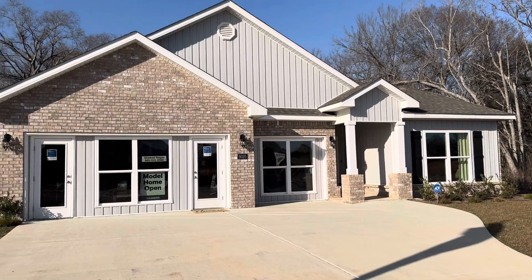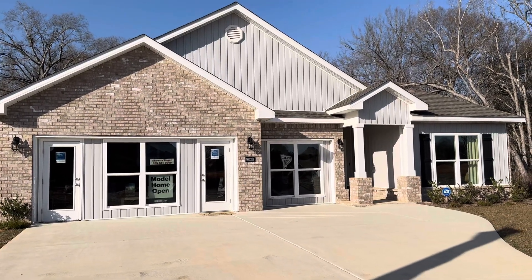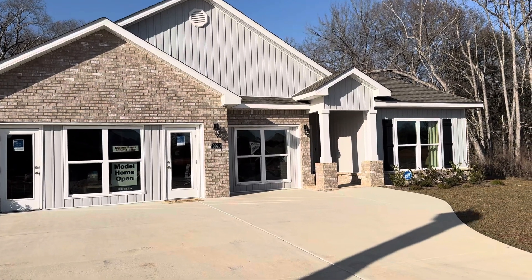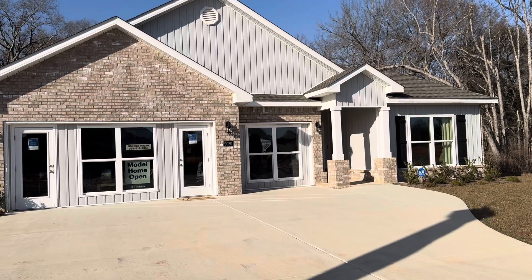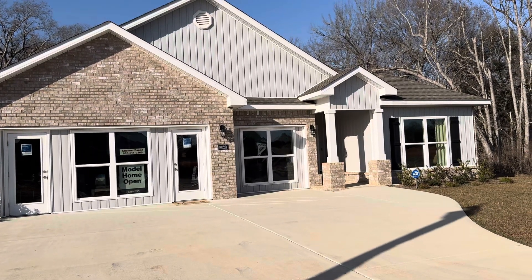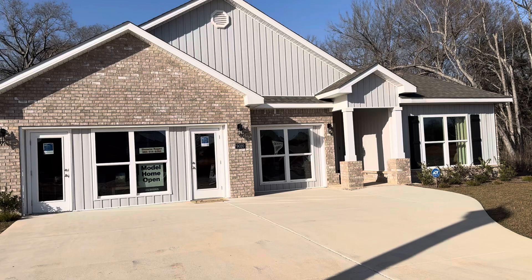Hi, this is Margaret Stafford. I'm a realtor for D.R. Horton on the Mississippi Gulf Coast. My office number is 228-215-1943, but if you want to reach me directly, you can call me or text me at 228-760-0379.